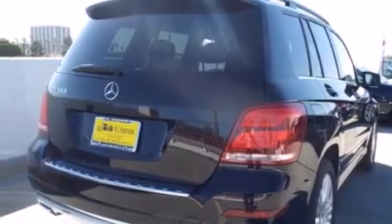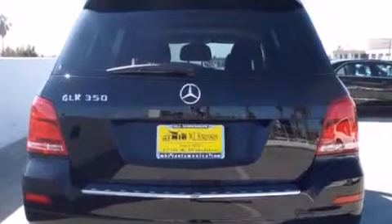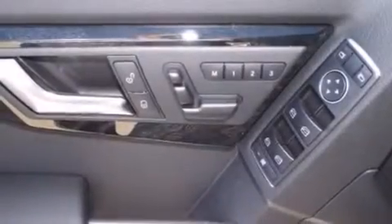Its top features and packages include the Premium One Package, heated seats, XM Satellite Radio, and a sunroof that enables you to fill the cabin with fresh air at the push of a button.